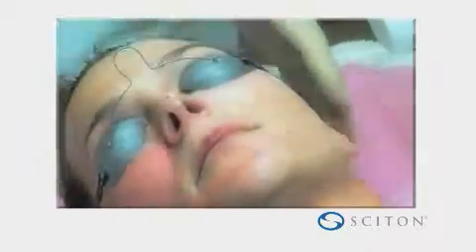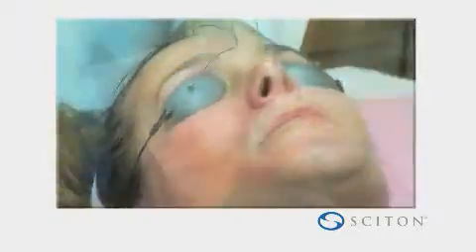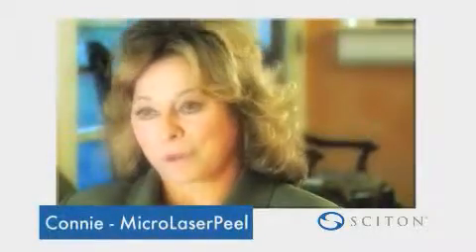Everyone keeps saying, I can't believe you're 58 years old — I get that every single day. I can't believe you're a grandmother.